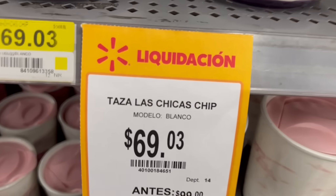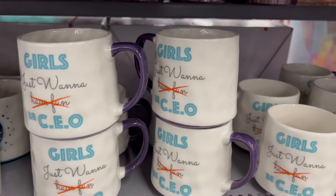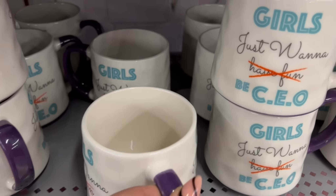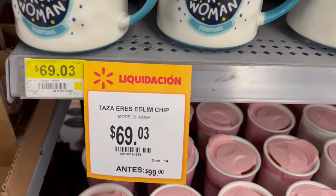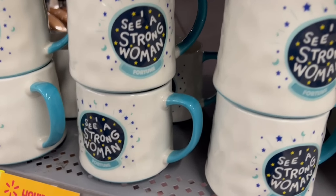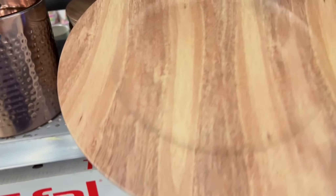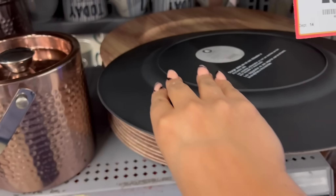The mugs are also starting to go on clearance. One that was 99 pesos is now going to 69.03. These mugs have phrases written in English and have a purple handle with a gold-colored base. I think these might eventually reach their final clearance price. There are also others with a blue handle, also dropping from 99 to 69.03 pesos. And look at this gorgeous under-plate — I love it. It's plastic but simulates wood with beautiful grain lines.